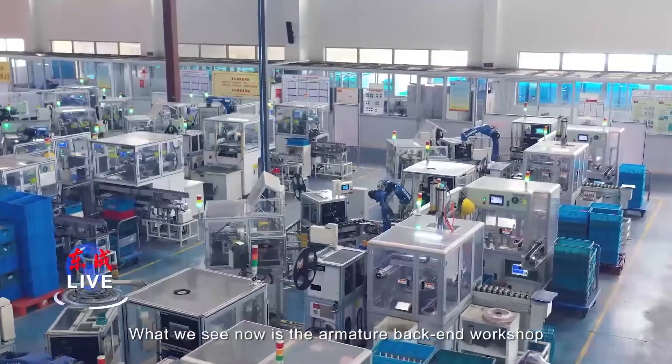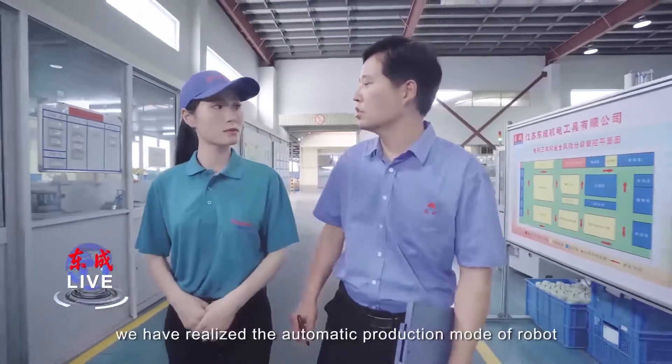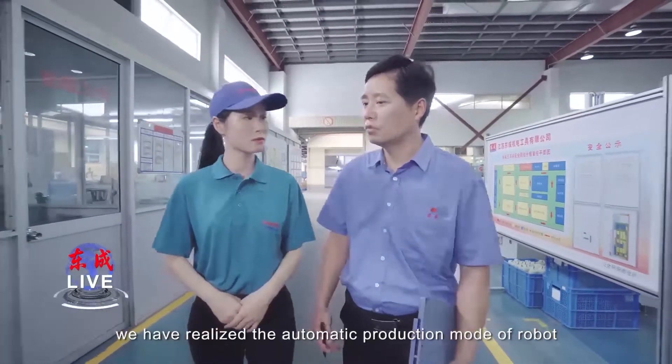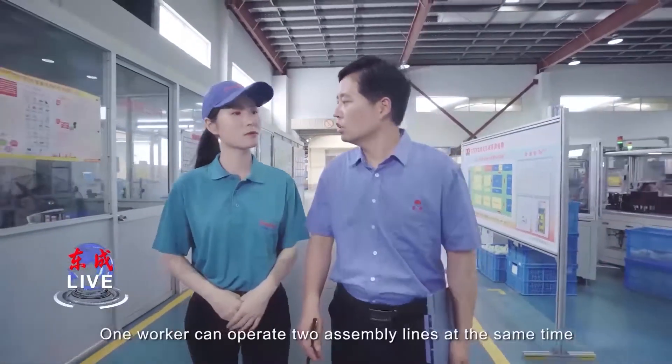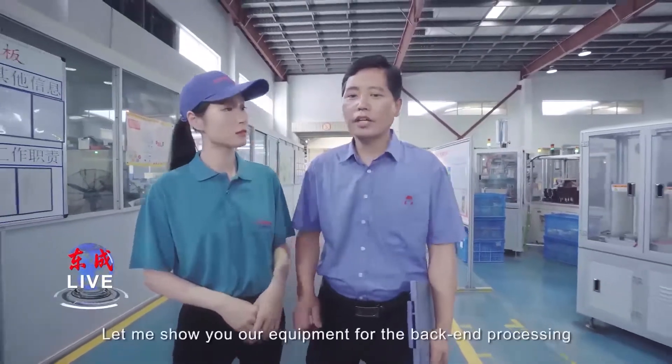This is the armature back-end workshop. We have realized an automatic production model for the rubber process here. One worker can operate two assembly lines at the same time.